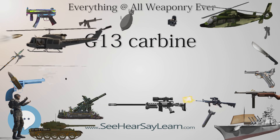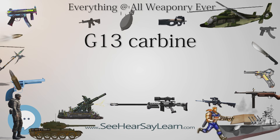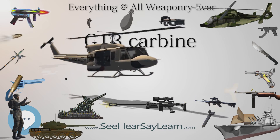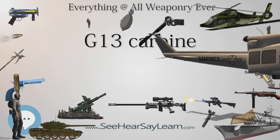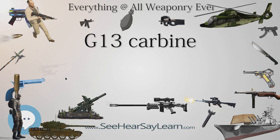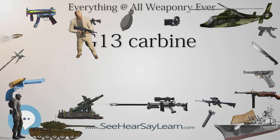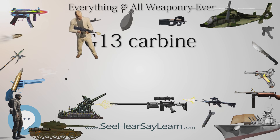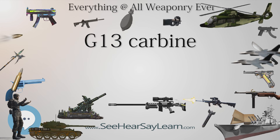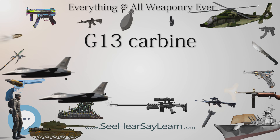G-13 Carbine specifications: Type — Carbine; Place of Origin — Georgia; Manufacturer — STC Delta; Length — 840mm stock extended, 750mm stock retracted; Barrel Length — 370mm; Cartridge — 5.56x45mm NATO; Action — gas-operated short-stroke piston, rotating bolt; Rate of Fire — 700–950 rounds per minute cyclic; Effective Firing Range — 500M–600M; Feed System — 30-round box magazine or STANAG magazines; Sights — iron and optical sights.